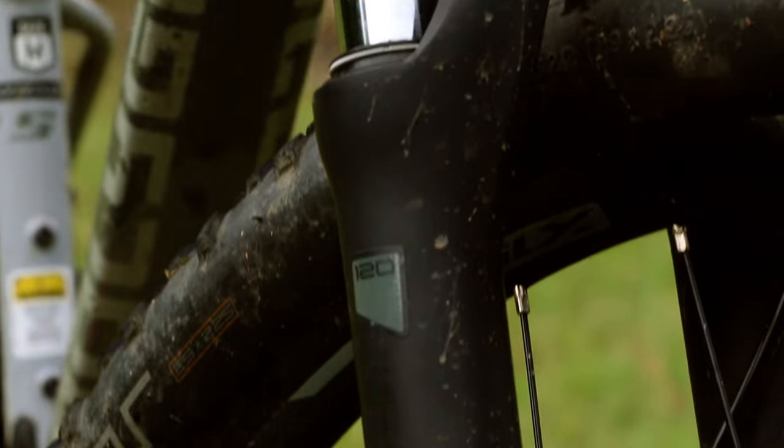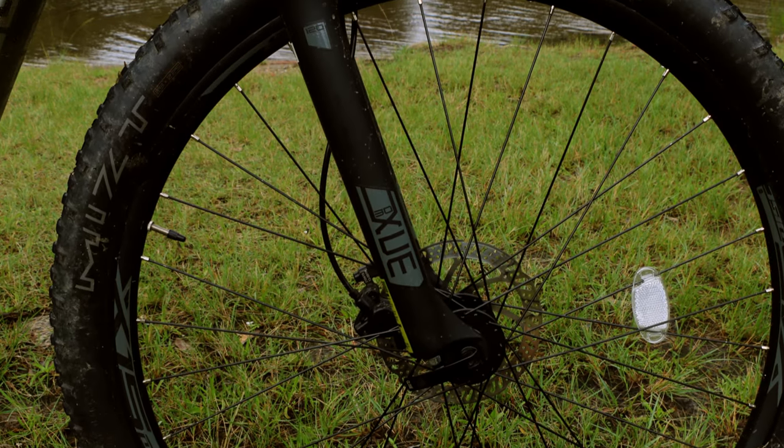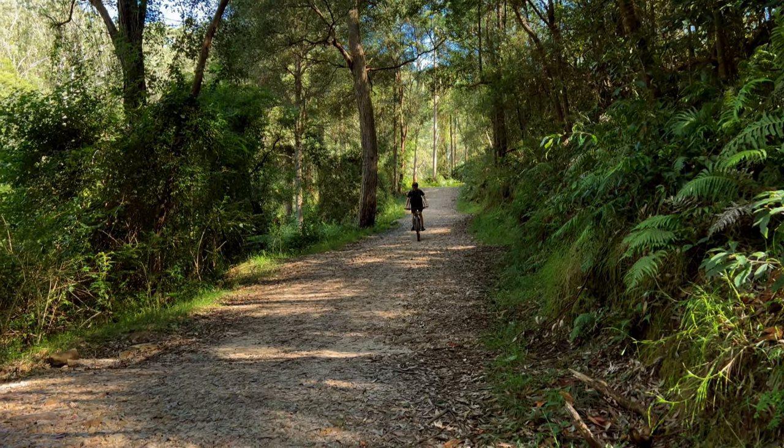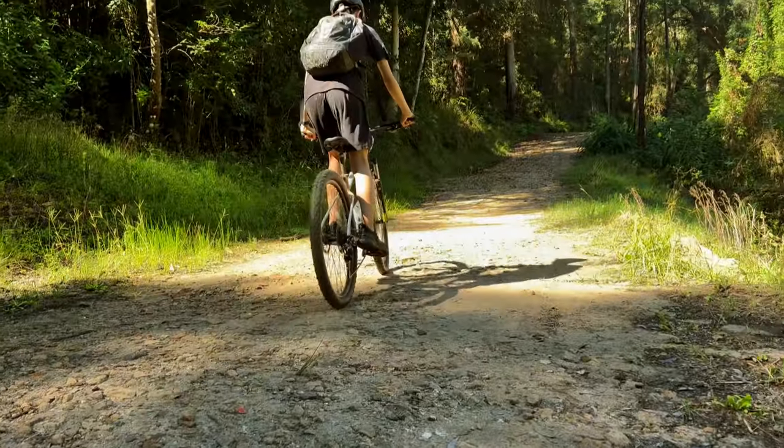Onto the suspension: the Suntour XCM HL forks have 120mm of travel and 30mm stanchions. They are coil forks, so not as adjustable as air forks, but there aren't really any bikes in this price range with air forks. The forks perform alright — they definitely help absorb some of the bigger hits like jumps and drops, but the small bump absorption is next to nothing. They lack adjustability, and the compression and rebound just isn't too smooth.